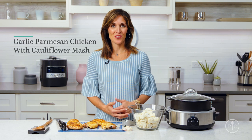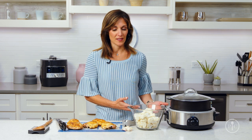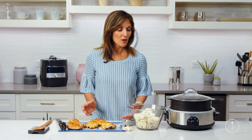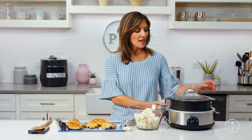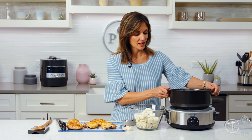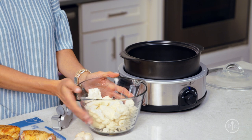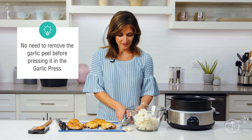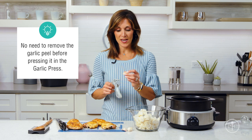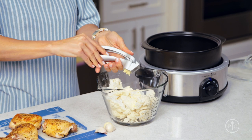Now I'm making garlic parmesan chicken with cauliflower mash in the slow cooker. I love this recipe because it really highlights the benefit of cooking with the slow cooker. I've already seared my chicken thighs. What's so great about our slow cooker stand is that you can sear your chicken right here in the crock on the stovetop and then transfer it over to the slow cooker. I just have one head of cauliflower cut up into florets and I'm going to press some garlic into it.